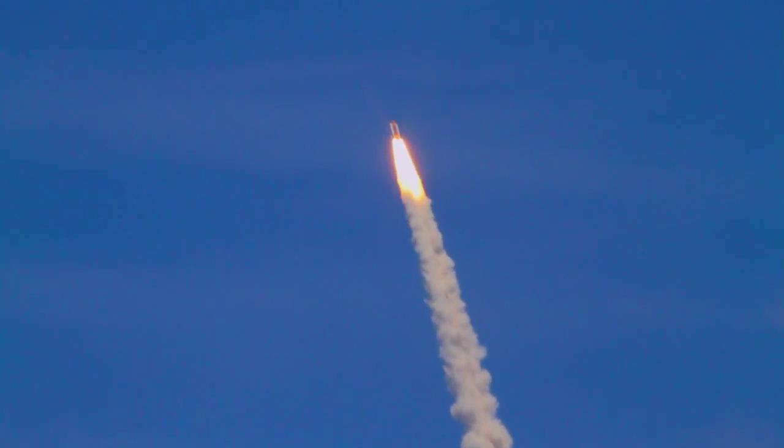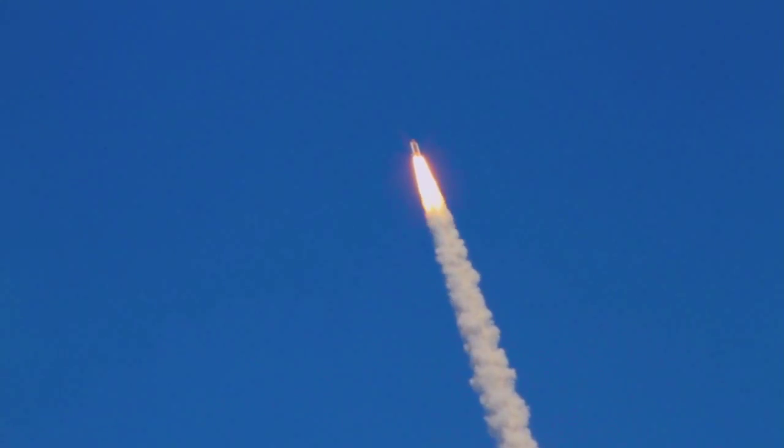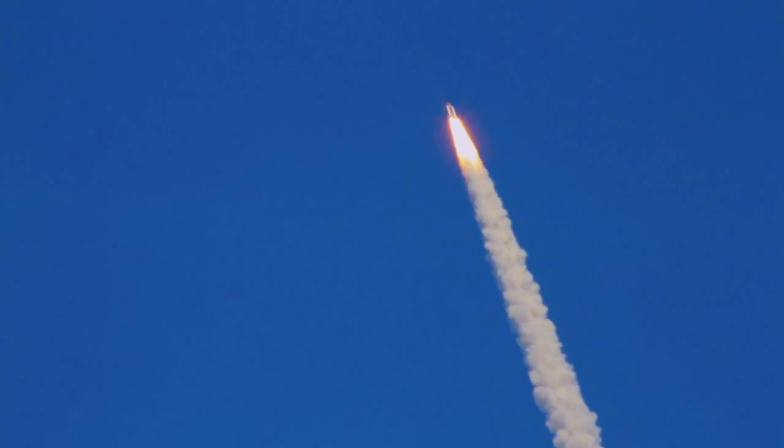The three main engines on Atlantis have now been throttled down to 72 percent of rated thrust, as the orbiter prepares to pass through the area of maximum dynamic pressure on the vehicle in the lower atmosphere.